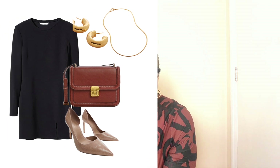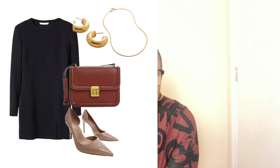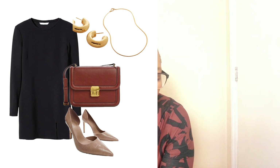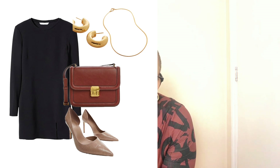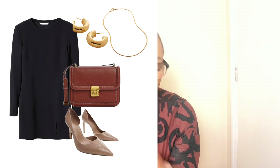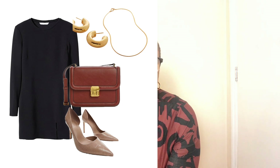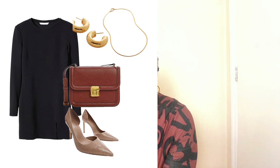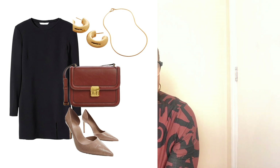To elevate the same black dress for special locations — weddings, birthday parties, work, or dinner dates — simply match it with the same nude pumps, the same tan brown bag, and the same earrings and necklace. You're ready for dinners, work, and anything life throws at you. We've only invested in a few pieces — one black dress — managed it, saved money, and saved our environment as well.